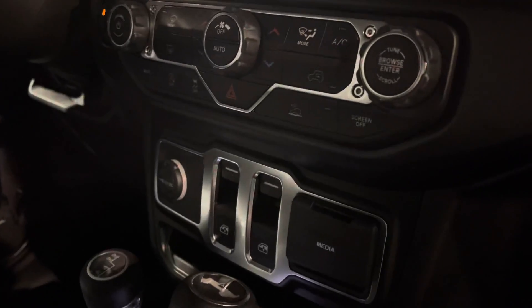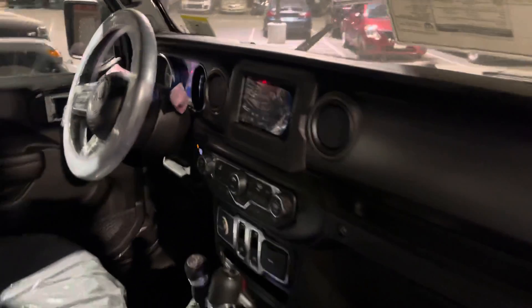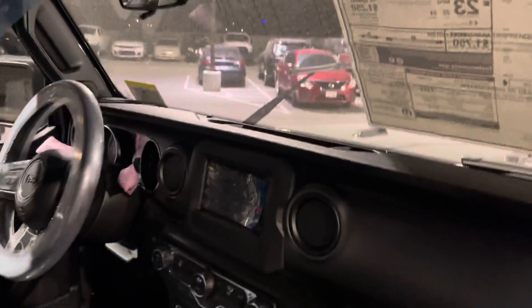It's got power windows — and power locks too, this is usually kind of the combo. Cloth seats, nothing crazy, just black cloth interior. Kind of like that granite — it's not actually granite but it's like a gray plastic trim instead of the Rubicon red. Heated mirrors.